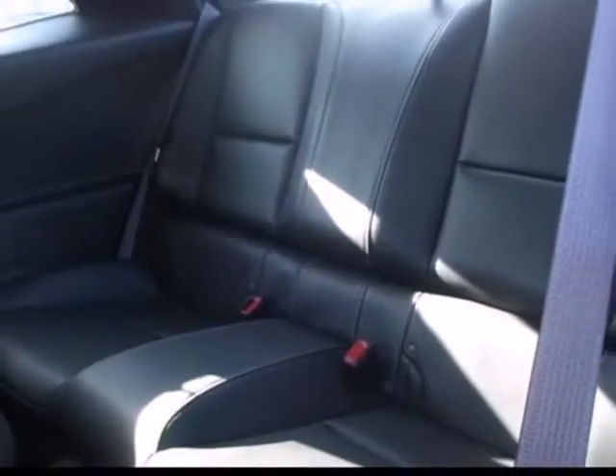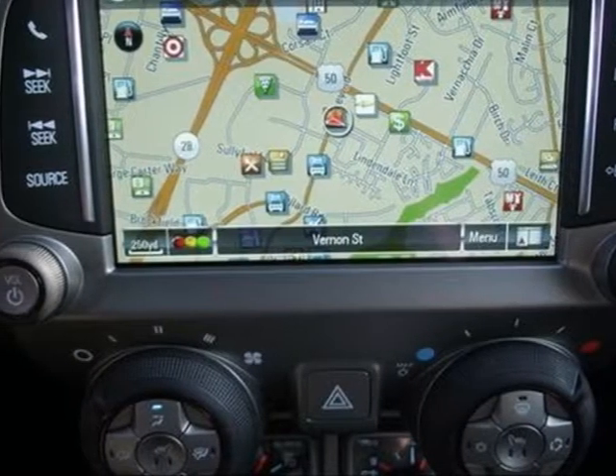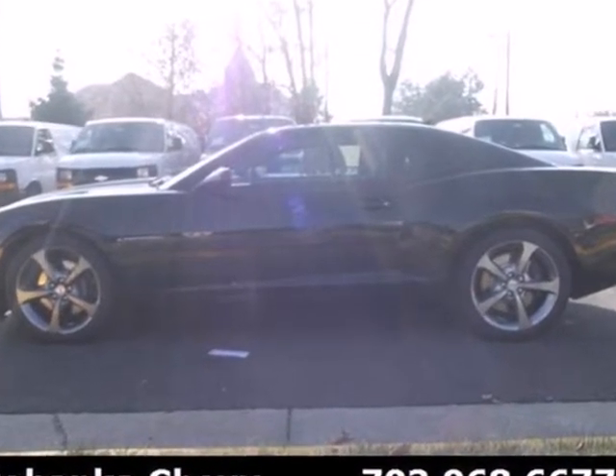And no need to worry about it once you get home — the security system takes over from there. It's time to stop dreaming about this classic Chevy. Make your Camaro a reality today.